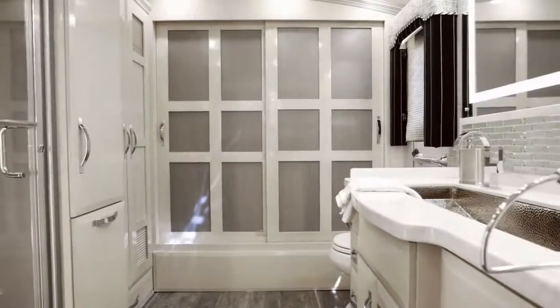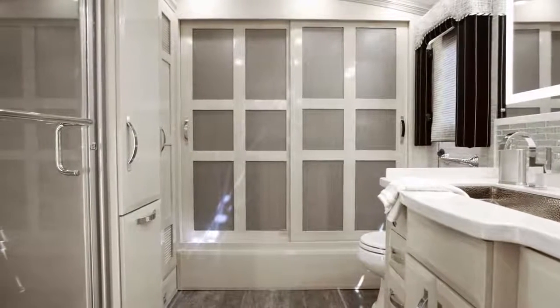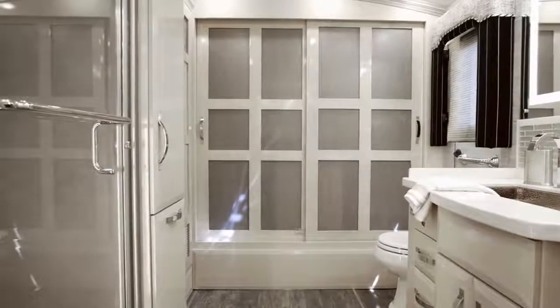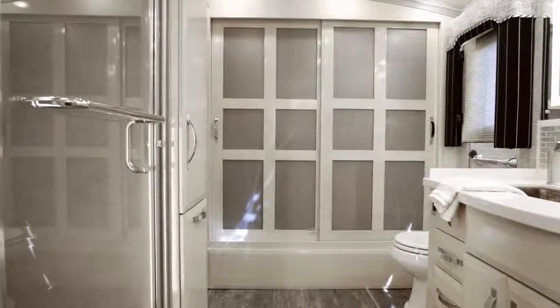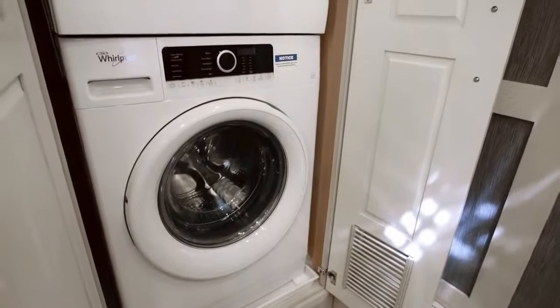A full-length rear wardrobe is lined with cedar paneling, while six inches of headspace is added to all rear bath floor plans courtesy of a Cathedral Ceiling. Steps away, a hardwood laundry station gives you a linen cabinet, built-in hamper, and 240-volt Whirlpool washer and dryer.